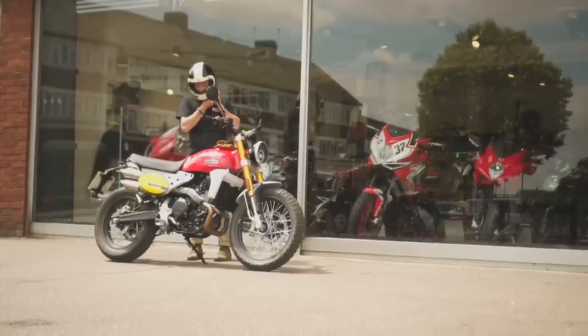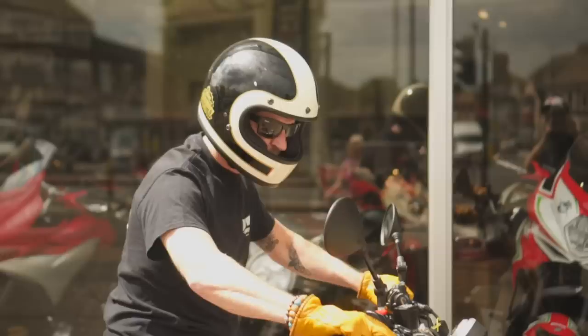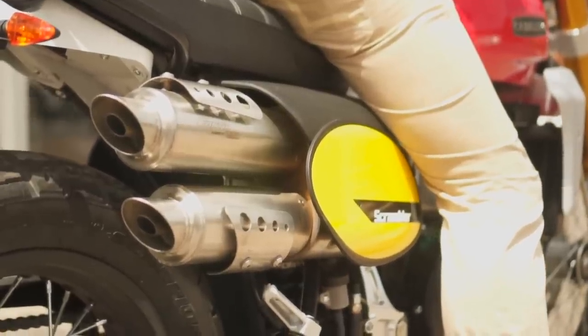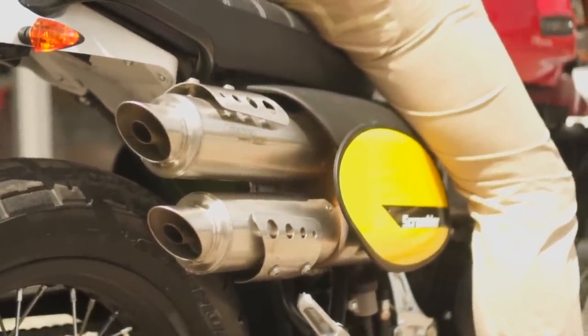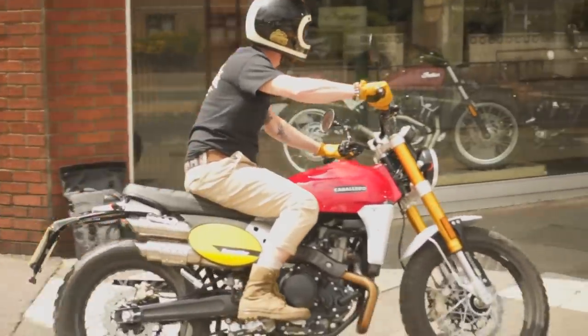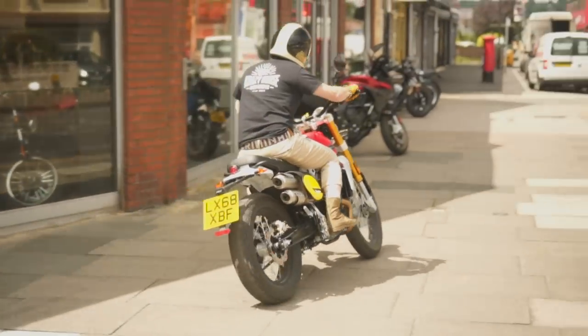The exhausts have even been designed in collaboration with Arrow. Here's Paul from Crazy Horse starting the bike up for us to hear it. Whether you like it or not, a bike like this will be at least partially bought for its looks, and I think it's a beautiful piece of design.